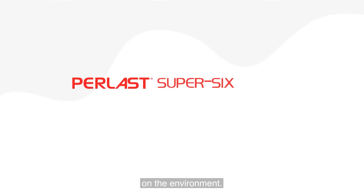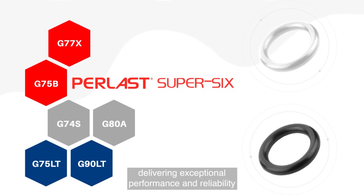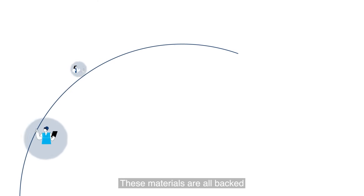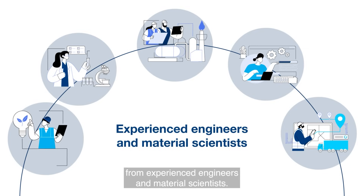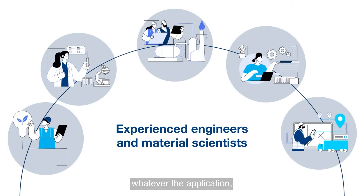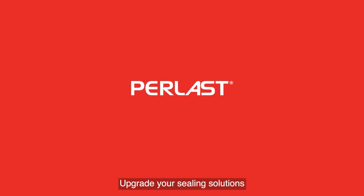Perlast Super Six materials seal at the limit of an elastomer's capabilities, delivering exceptional performance and reliability where it matters most. These materials are all backed by industry-leading technical support from experienced engineers and material scientists — meaning that whatever your challenge, whatever the application, you get the right solution every time.